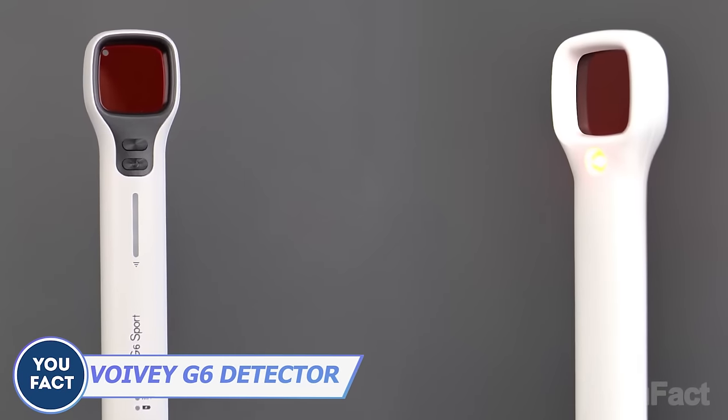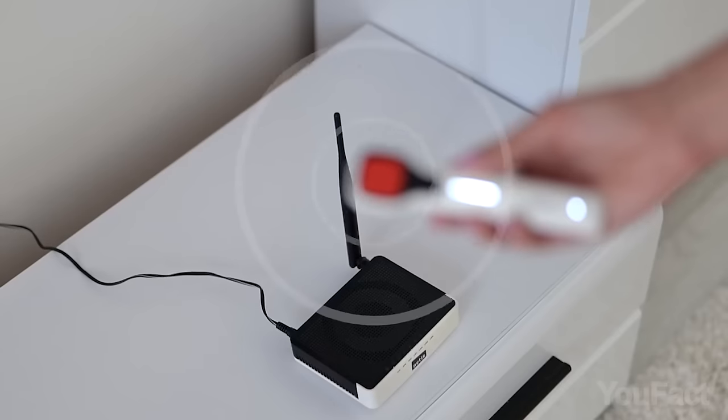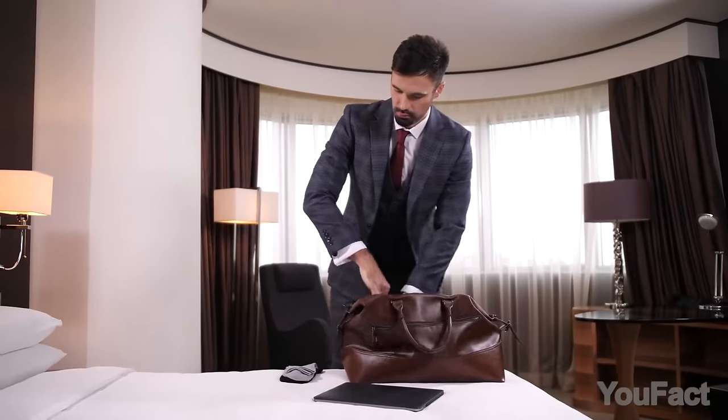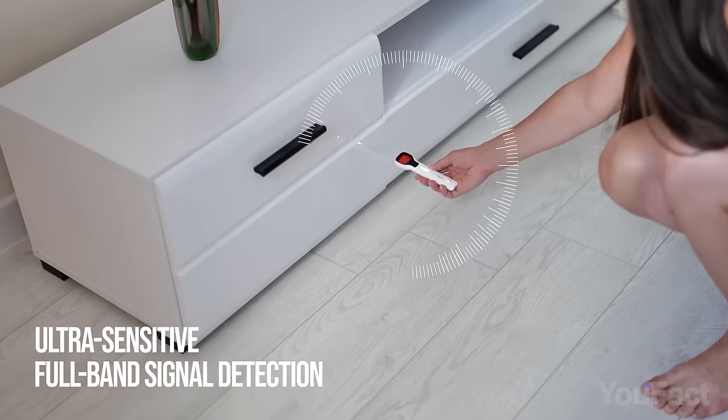The problem of hidden cams has become really dramatic in the last few years, but now with this new gadget, you can feel safe everywhere. The G6 Sport RF detector is a must-have device for anyone concerned about their privacy. Its battery lasts for up to 30 hours, making it ideal for use at home, on business trips, and while traveling. Seven sensitivity levels detect all types of signal sources.